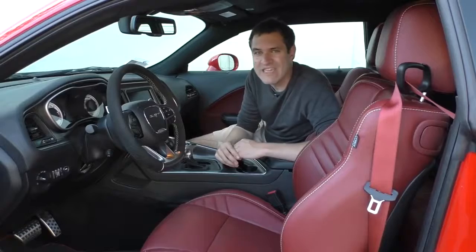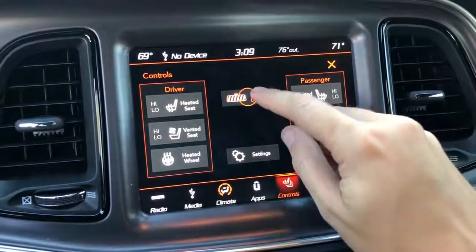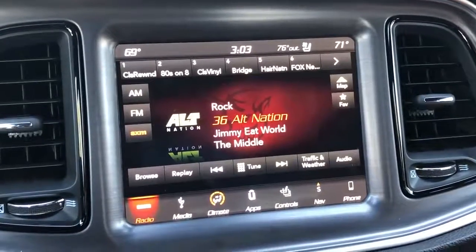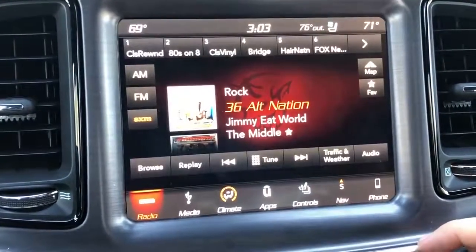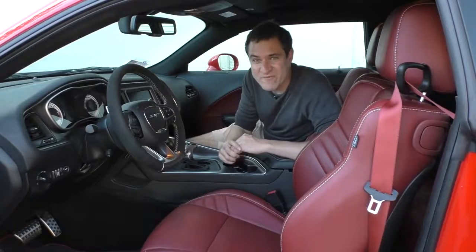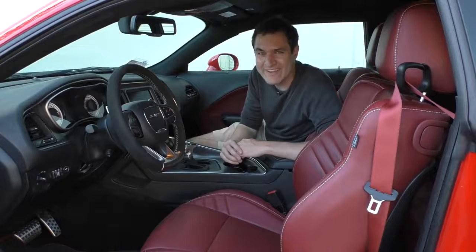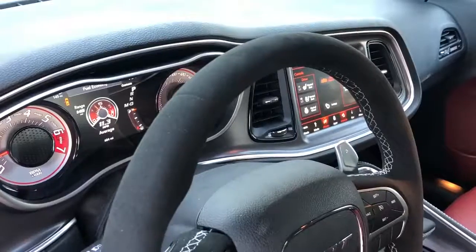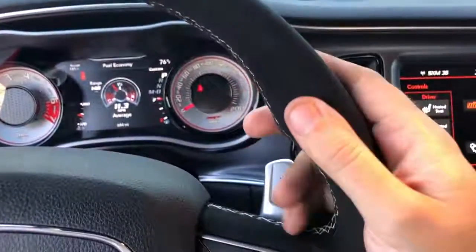Another interesting feature controlled through the infotainment system is the mirror dimmer — now you press dimmer in the infotainment system and it turns on and off the automatic dimming interior rear view mirror. Another thing I like about the radio: you see that little favorite button in the upper right? You push it when one of your favorite songs is playing and the radio remembers it. Then when you're driving along and that favorite song is on a different radio station, it pops up a little graphic letting you know so you can switch to that station — a pretty cool idea. I also like that the Demon doesn't have a crappy plastic or even a leather wrapped steering wheel. This one is wrapped in Alcantara and stitched, and it looks really good. Most Alcantara wheels aren't heated, but this one is — press the little heat button and it warms your hands.